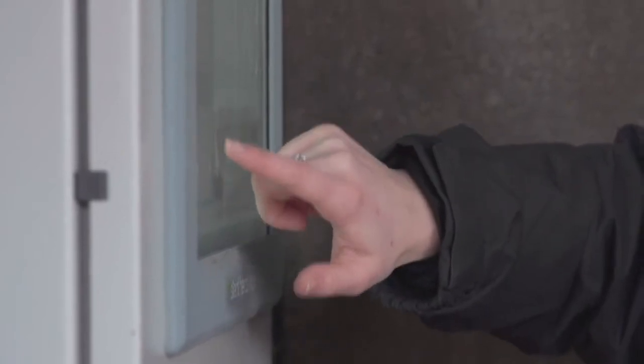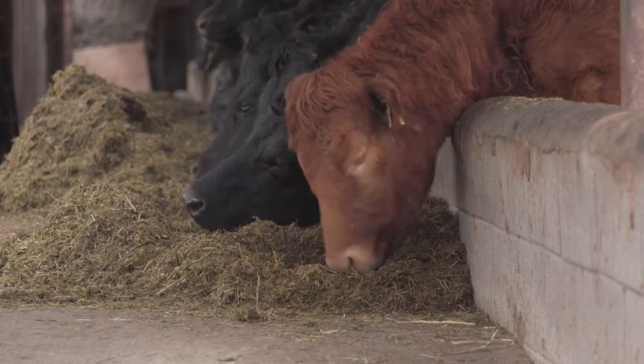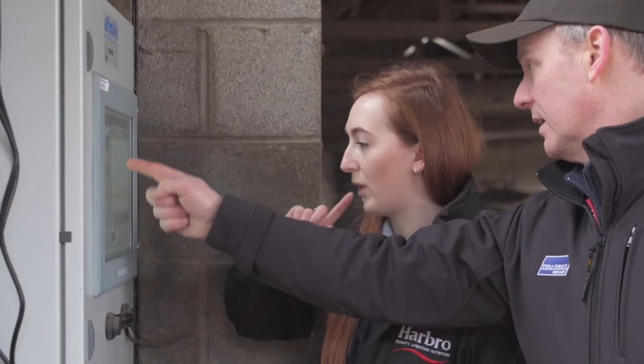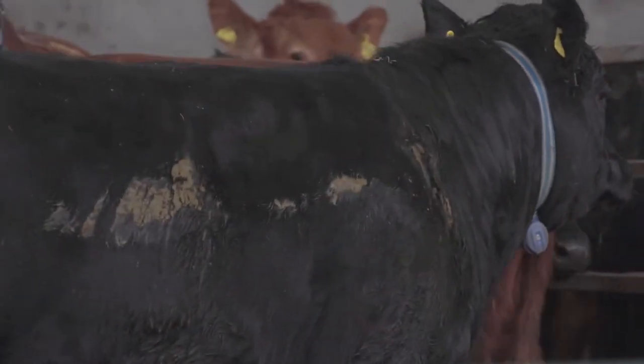Harbro works with satellite farms because it allows access to all this technology so we can trial products. We can get all this amazing data from that test product — it allows us to see if it's working. The farmer can see if it's working. The farmers have already invested in the satellite farms, so they provide great advice and great feedback.